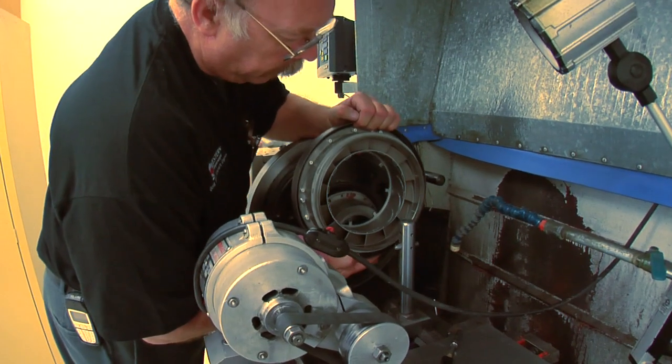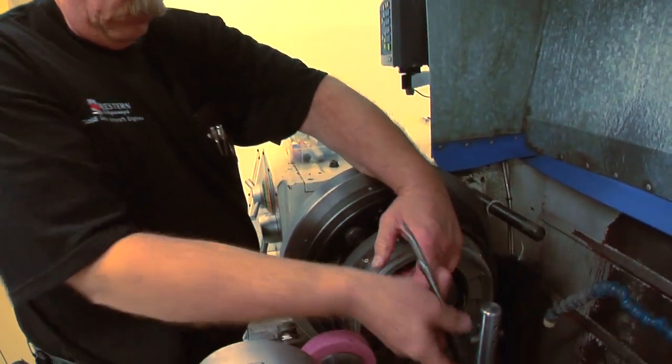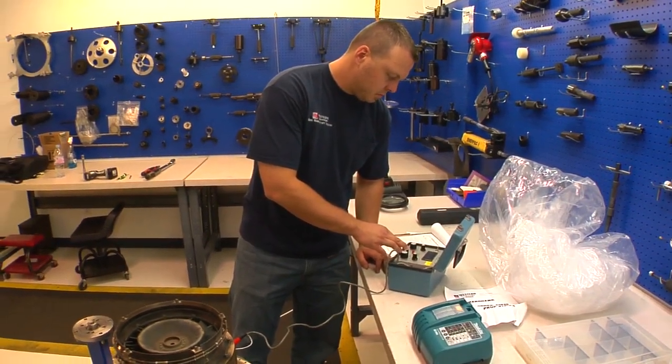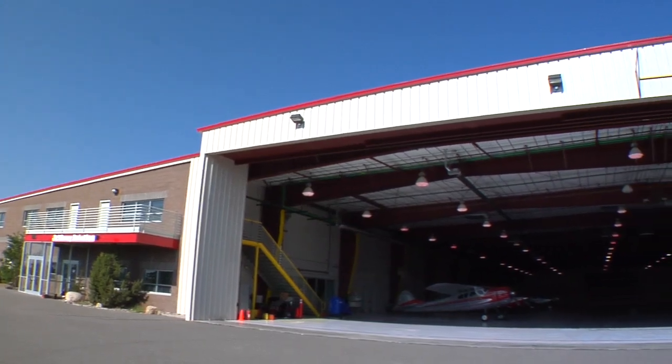Our technicians also have an extensive background. A lot of our employees are ex-Pratt & Whitney people, ex-airline people that have been working on PT-6 engines. We also send our technicians out virtually around the world. We've had people in Greenland, Hawaii on a regular basis, East Coast, West Coast, South Florida, and we're currently doing quite a lot of work in South America.